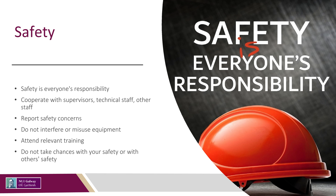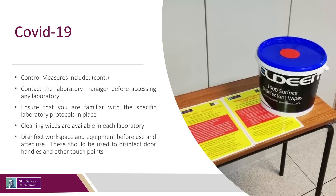Just like watching this briefing, it is important that you attend relevant training. A fundamental principle of safety is that you do not endanger yourself or others. Look after fellow students whether on or off campus. Contact the laboratory manager before accessing any laboratory and ensure that you are familiar with the specific laboratory protocols in place. If applicable, ensure that you adhere to any rotas in place. Cleaning wipes are available in each laboratory — disinfect workspace and equipment before and after use, including door handles and other touch points.